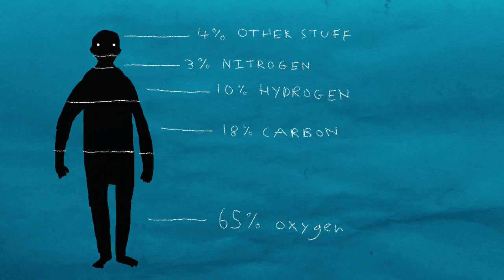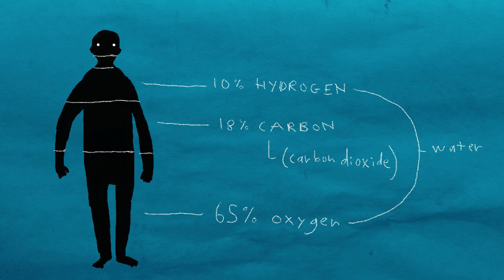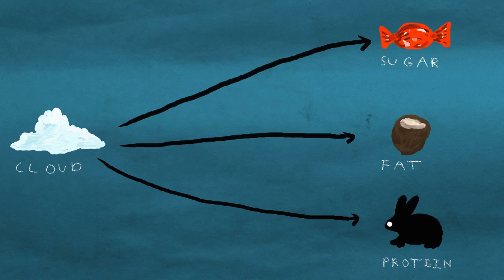The cool thing is, we humans are mostly made out of carbon dioxide and water, so that's fairly easy. We just need to use sunlight energy to take the diluted and unordered molecules of air and water and organize them into neat little packets of sugar, fat, and protein.